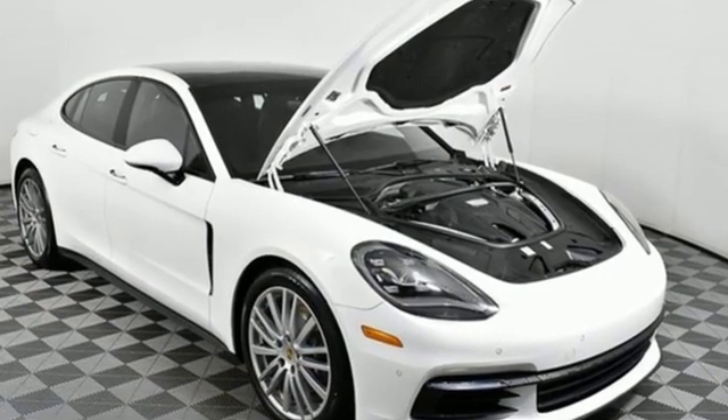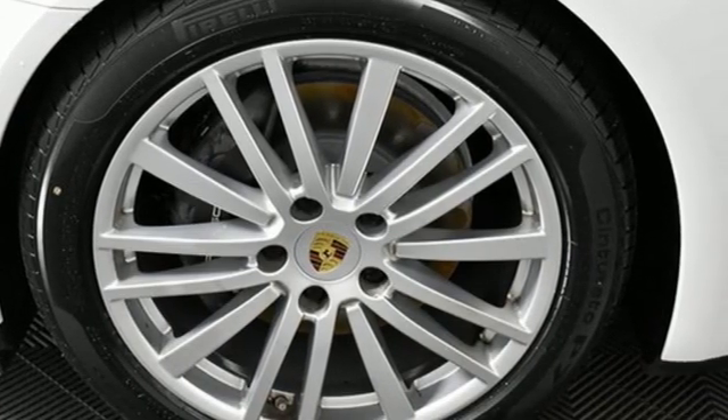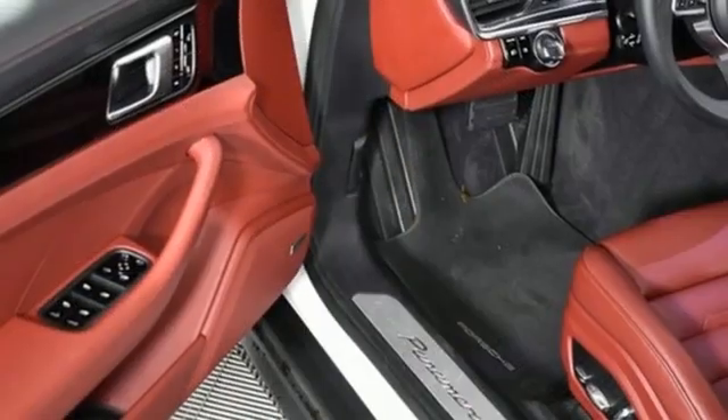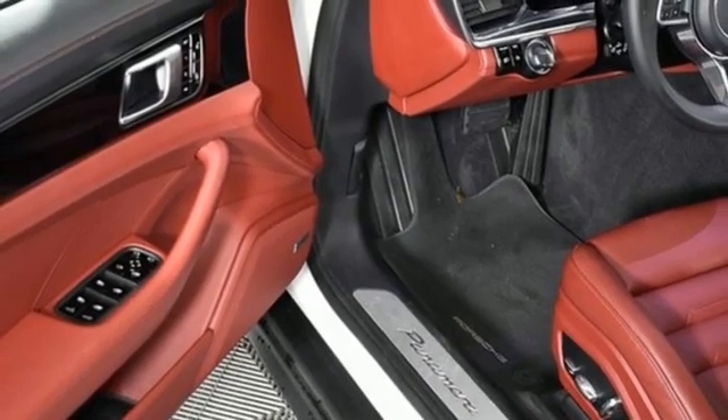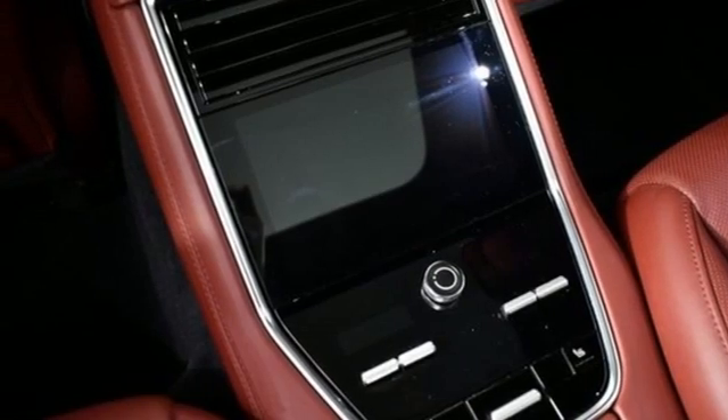Integrated navigation system with voice activation, front heated leather bucket seats, refrigerated box located in the glove box, express open and close sliding and tilting sunroof, auto shift manual transmission.